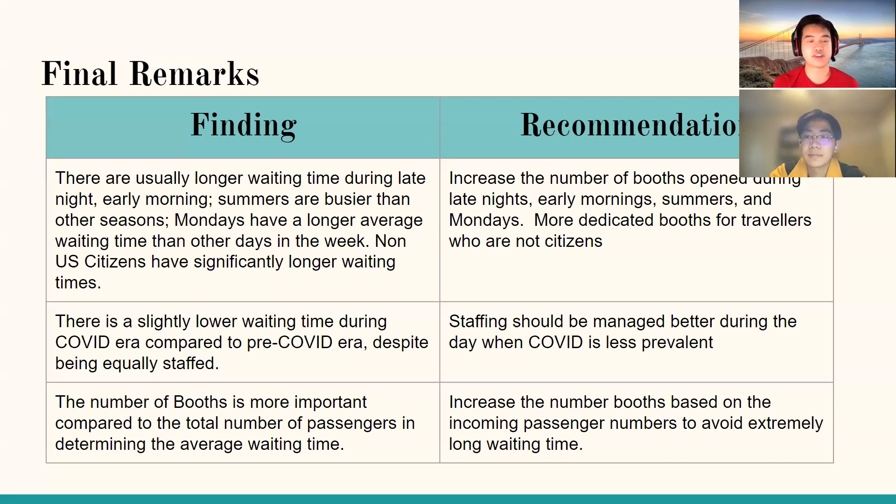For our second finding, there is a slightly lower waiting time during the COVID era compared to pre-COVID, despite similar staffing levels, suggesting staffing should be managed more efficiently during non-COVID periods in the future. Lastly, the number of booths proved to be the most important factor when comparing total passenger volume and determining average waiting time. Our recommendation for Atlanta International Airport is to increase and more appropriately allocate the number of booths based on passenger volume to avoid very long waiting times.